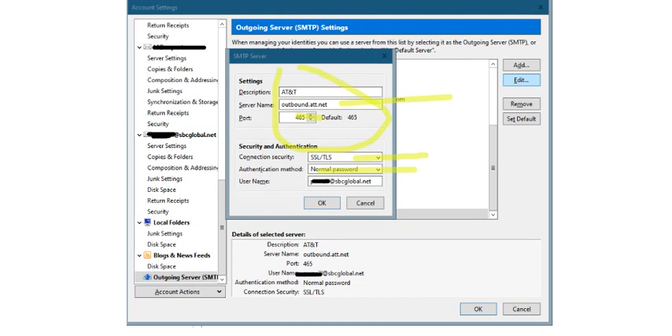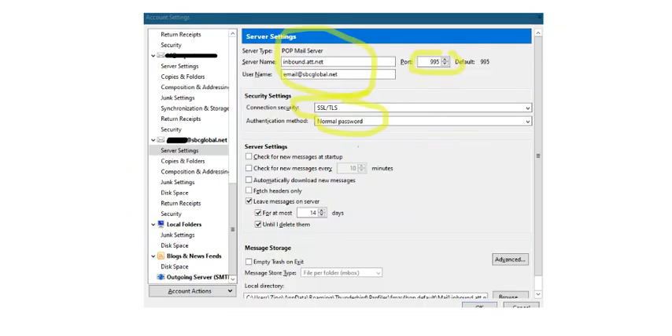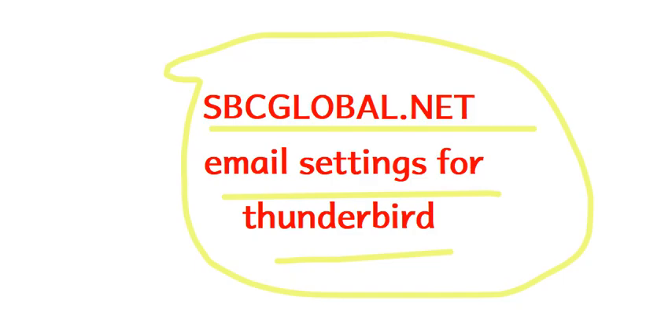This should help you get your email sending and receiving. In case you are having an issue, you can contact us on $25support.com. Thank you.